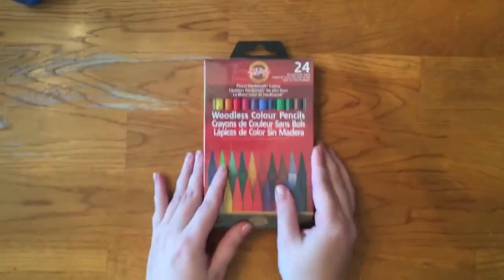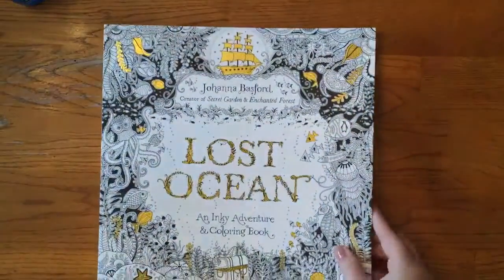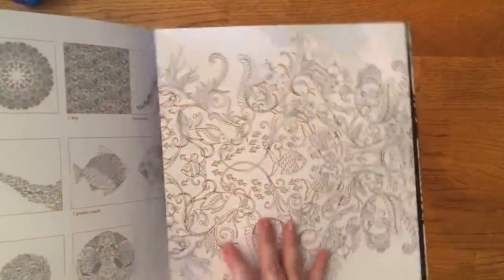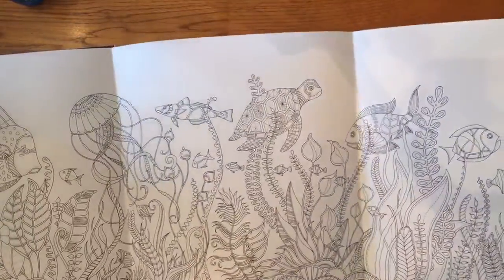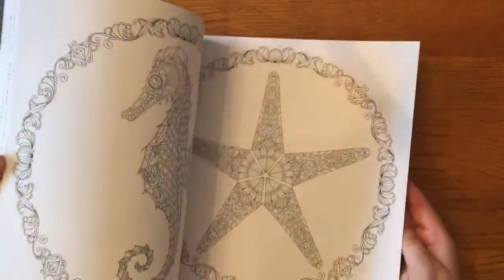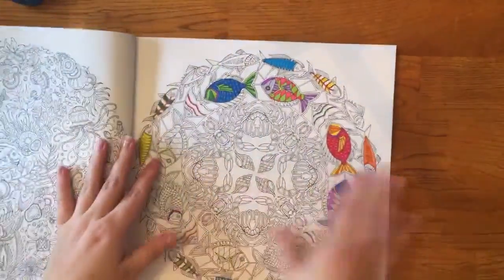There are 24 pencils in the package. I got a coloring book from my boyfriend for Christmas — I've seen this one all over YouTube. It's an awesome book; this one folds out like four pages. This is what some of the pages look like. I'm super excited. I got some markers and I started coloring the other day — this is what I started.